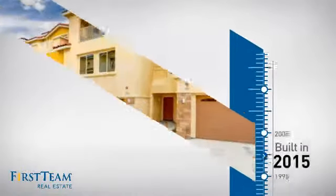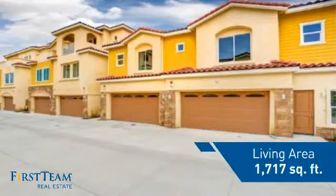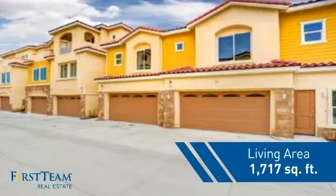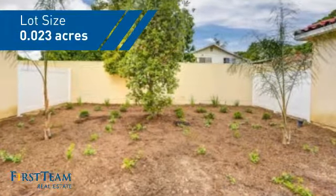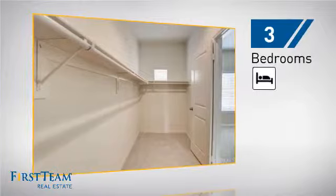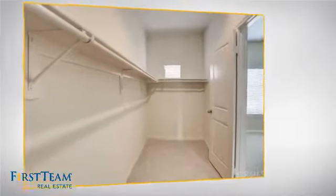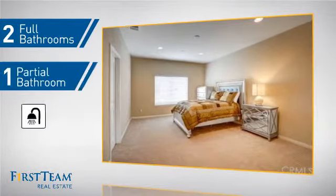This property was just built and features over 1,700 square feet of space, giving you a spacious layout to play host or kick back and relax after a long day. Inside, you'll find three bedrooms so everyone has a private space to come home to, as well as two full bathrooms and one partial bathroom.